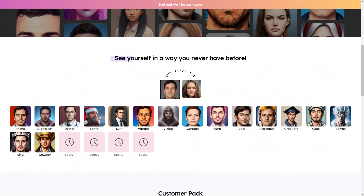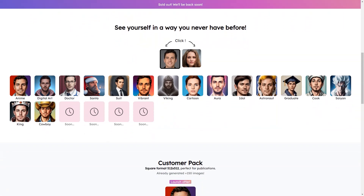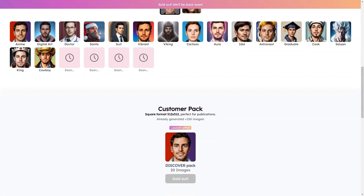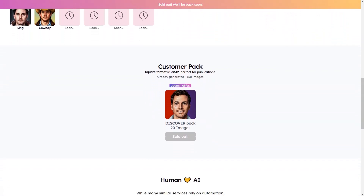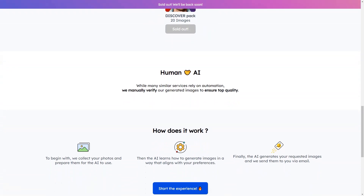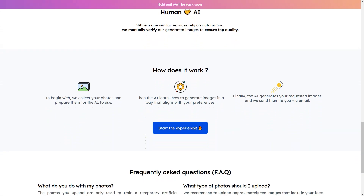Here are a few things to keep in mind when using ReflectMe. You should upload about 10 photos of your face and upper body in different lighting, angles, and facial expressions. These will help the AI model to create the best images possible. Images are provided in a square format — 512 by 512 — so they're perfect for social media and other online profiles. ReflectMe offers a discover pack of 20 images with your initial purchase.